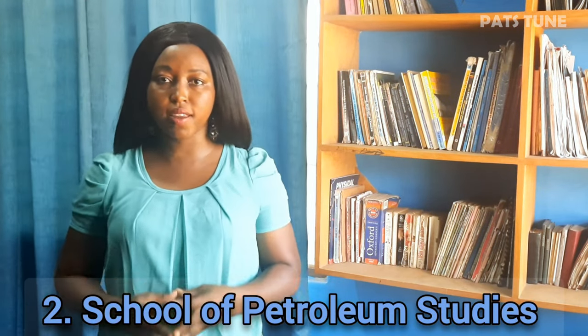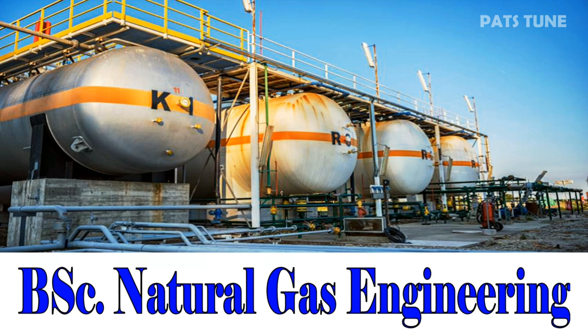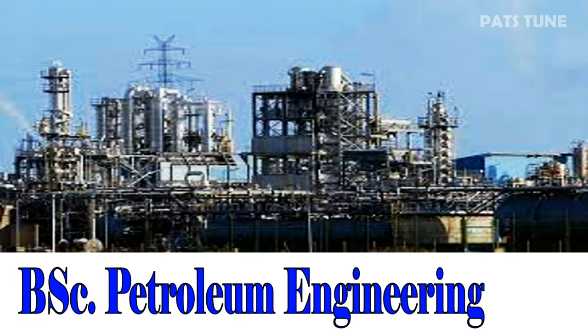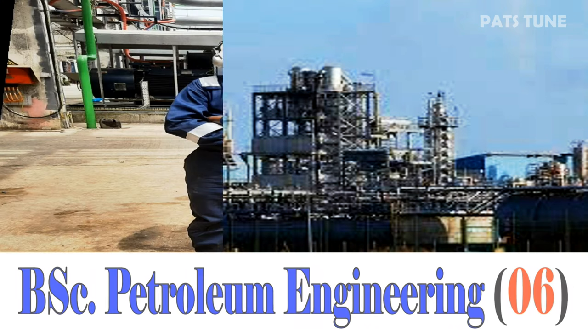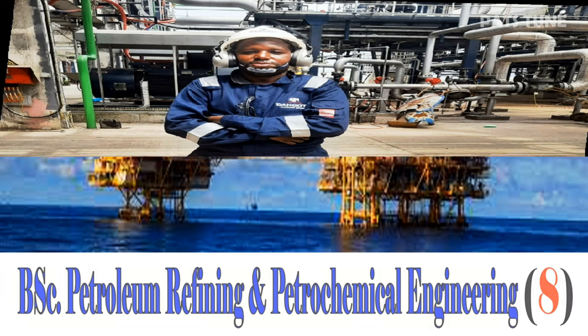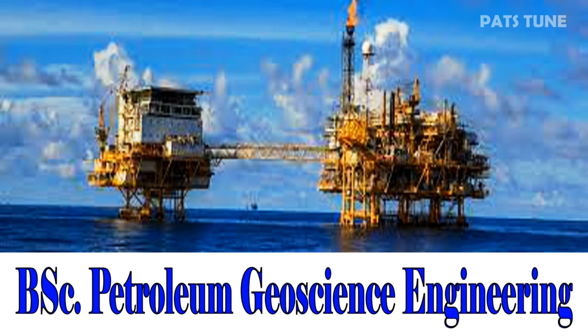Secondly, we look at the School of Petroleum Studies. BSc Natural Gas Engineering. BSc Petroleum Engineering with a cutoff of 06 points. BSc Petroleum Refining and Petrochemical Engineering with a cutoff of 08 points. BSc Petroleum Geoscience Engineering.